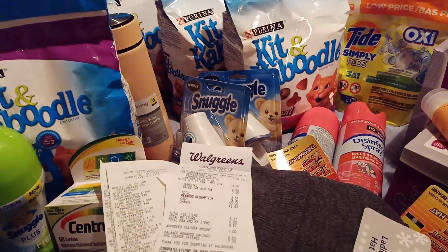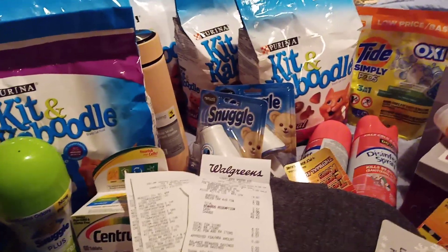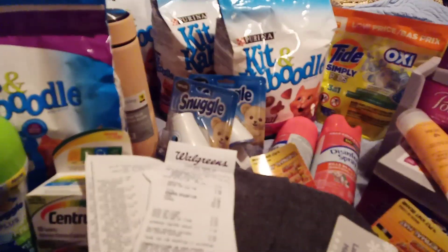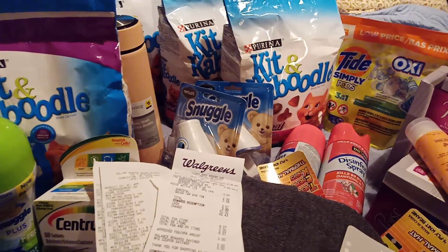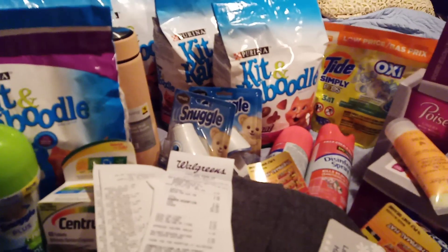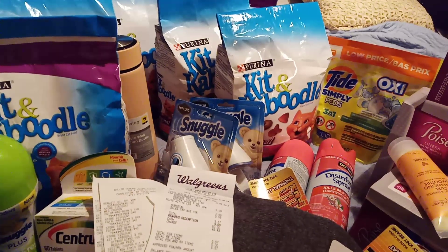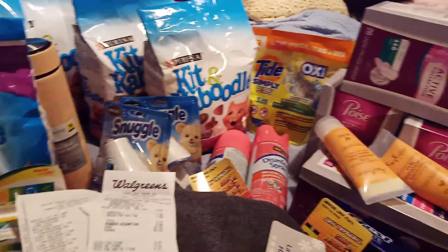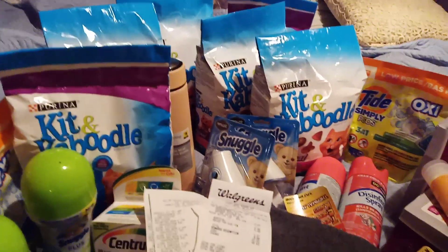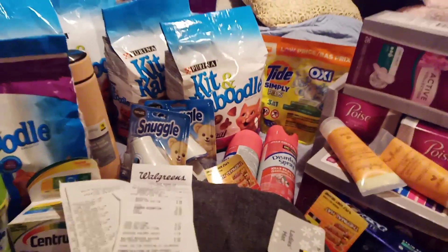Hello everyone and welcome to Crazy Country Couponer — we've been couponing! You know what today is? It's Saturday and you want to know just out of curiosity. Go ahead and give the video a thumbs up, share with your friends because they need to know that they can do this too. Hit that subscription button and the notification bell because you can be doing this too. You want to know how much I did not pay for all of this stuff. Come on in guys.